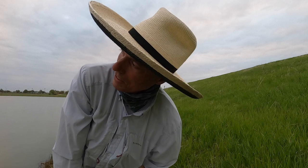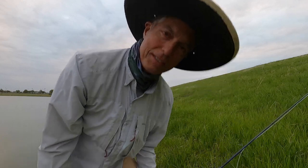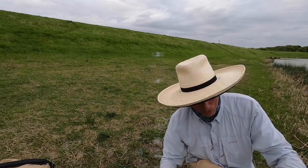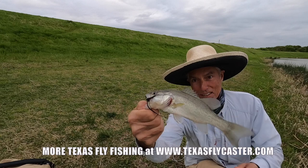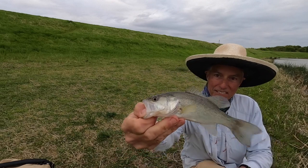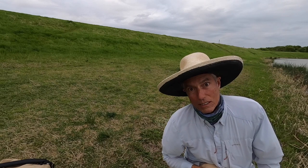It must be Easter and the fish have all gone to church — looking over there at the Catholic Church, it's pretty crowded. Well guys, it ain't much for Easter so far, but we do have a little bitty bass in here. Look at that — this is about the size of the fly. Check this guy out, it's kind of pasty looking, still kind of cold. Catch and release.